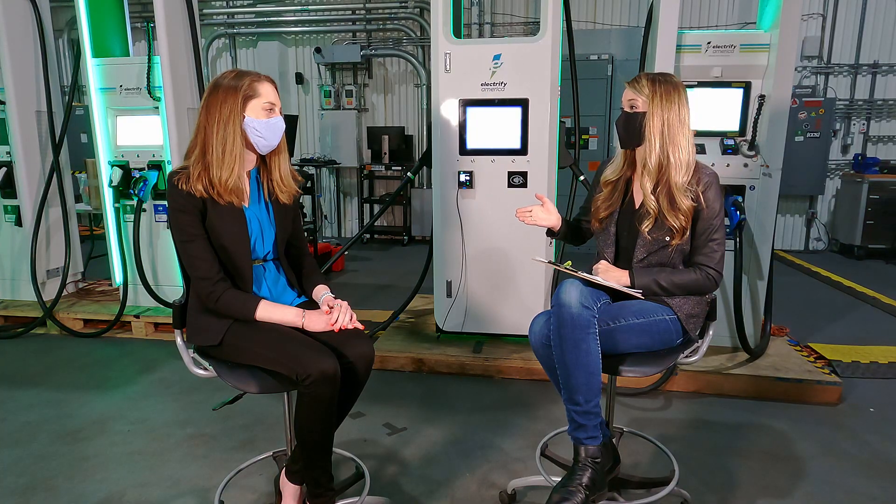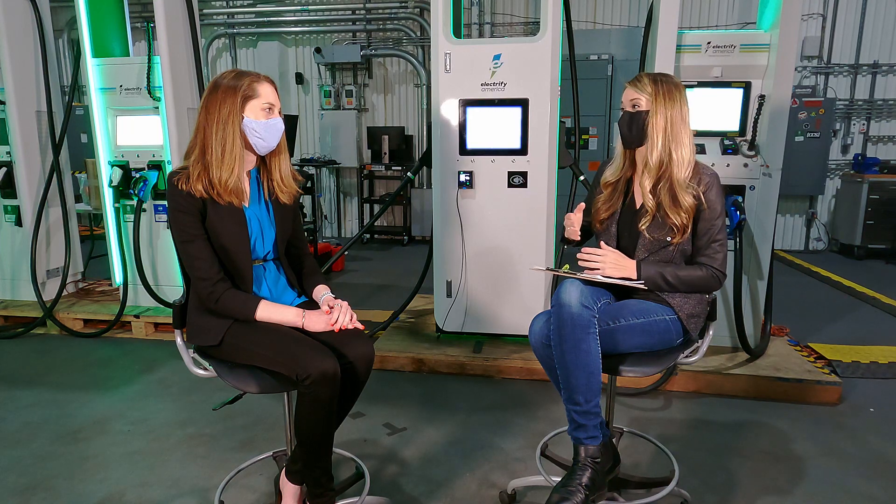Thank you so much, Amy, for joining us today. We are looking forward to seeing your progress. Everyone on the team was so helpful and we learned so much from the team here at Electrify America. We really appreciate that.